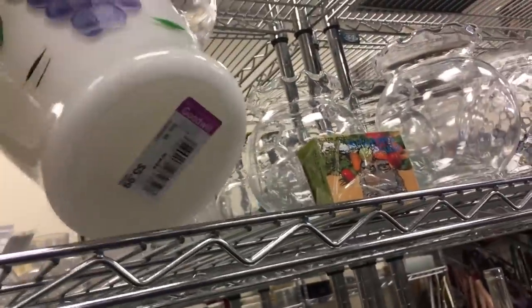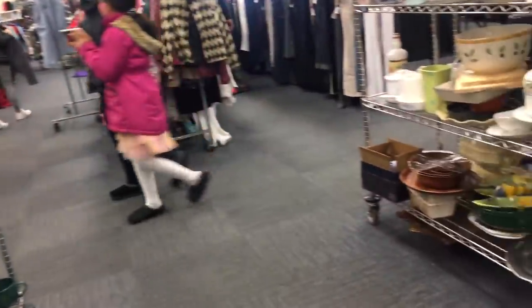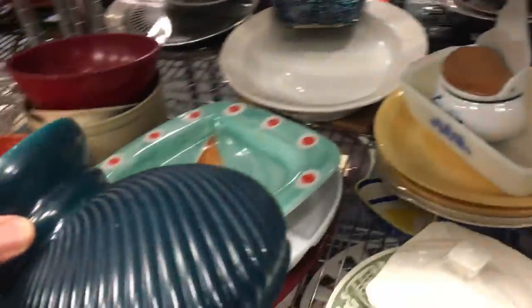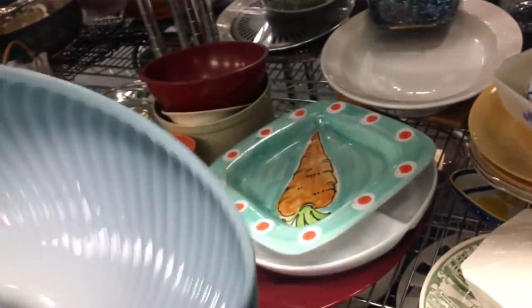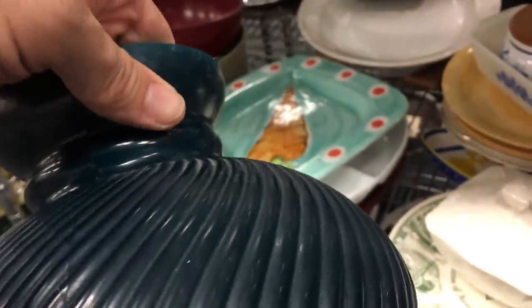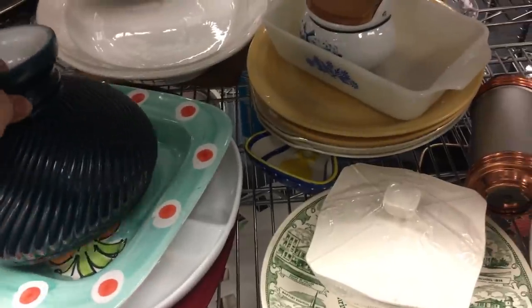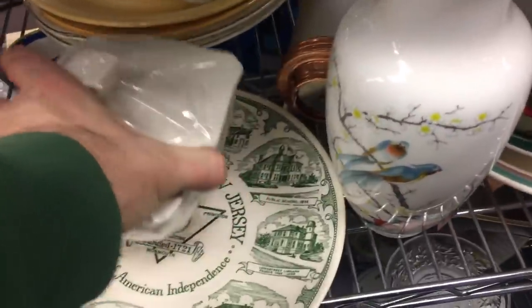Glass pitcher up there — I guess that's Anchor Hocking, with the Gay Fad decoration on it. There's a student lamp shade. I was looking to see if this was cased glass rather than just painted — meaning a layer of opal glass on the inside and a separate layer of green glass on the outside. This one isn't; you can see it's painted. The quality is not as good as cased glass, but those swirl shades still do well. That wasn't bad for $5. I've got some of those and didn't need another one.